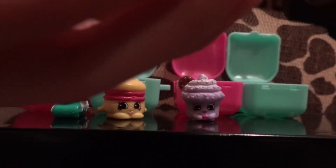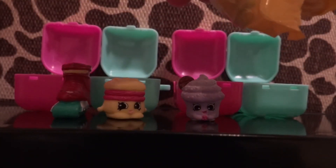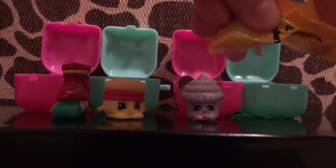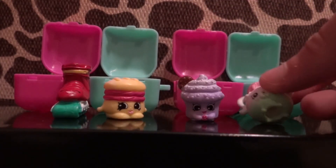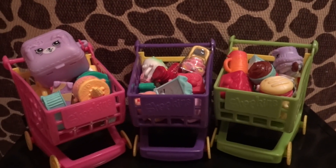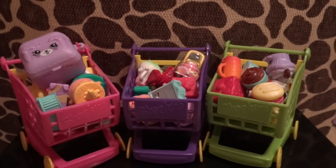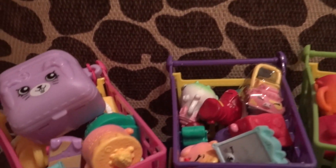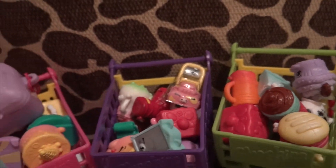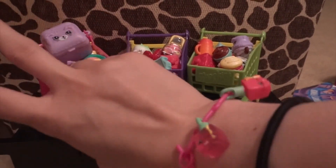It's my last one — oh, it's a teapot again! I love them, I love those teapots. So guys, thanks so much for watching my Shopkins Season 5 opening! Make sure to give this video a thumbs up if you enjoyed it and stay tuned for more videos. Thanks for watching, guys — peace out!